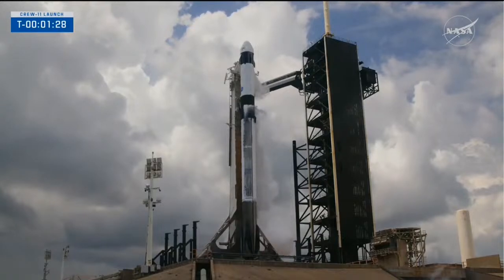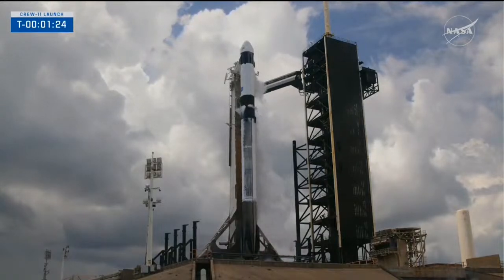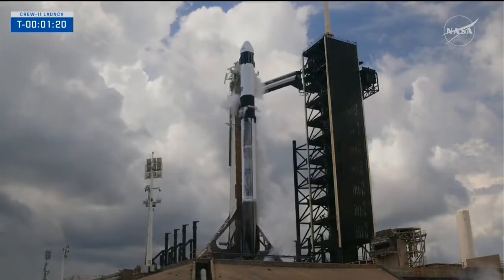Countdown is smooth and all flight computers on board are in sync. Ground gas closeouts — expect loud venting. Configured for launch, and there are the closeouts and the venting that will be shortly followed.